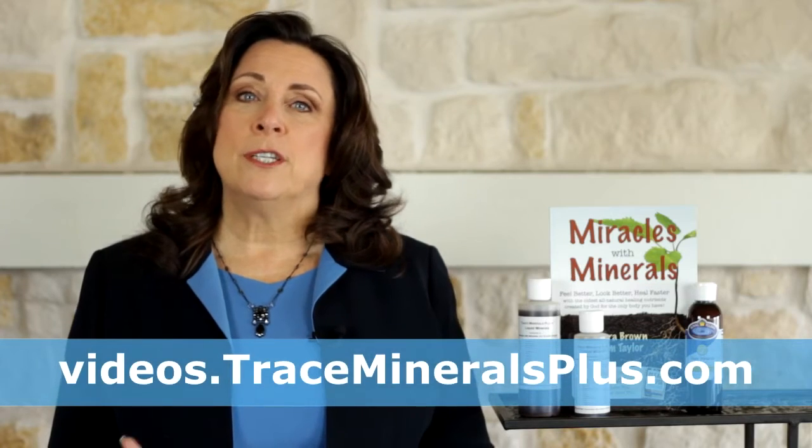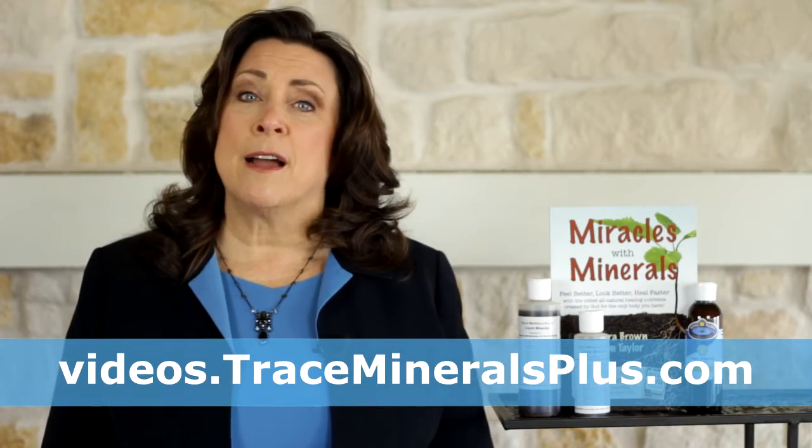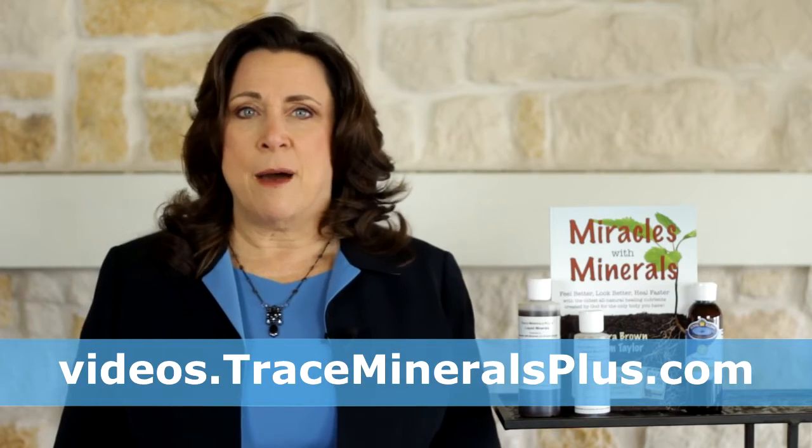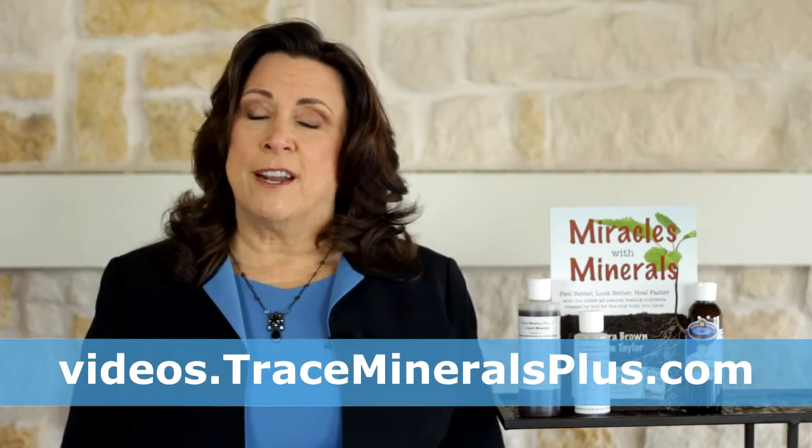If this serves you, I hope you'll like and share it. If you want 20 free videos answering the top questions people ask about the oldest all-natural nutrients made by God for the only body you have, go to videos.tracemineralsplus.com. I'm Barbara Brown. Thanks for watching and I'll see you again.